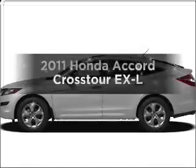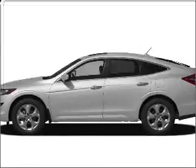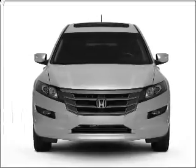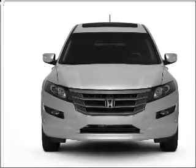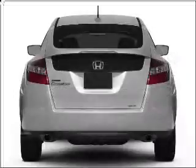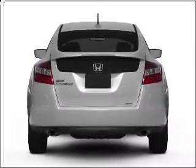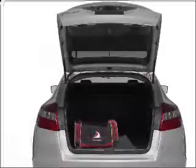Travel the roads in style and comfort in this great vehicle with a reliable six-cylinder engine that responds smoothly to its five-speed automatic transmission. Premium wheels lend a distinctive appearance. You will appreciate the safety feature of anti-lock brakes. There's nothing like a sunroof on a nice day.